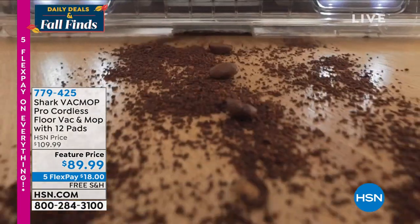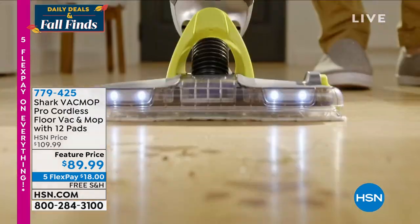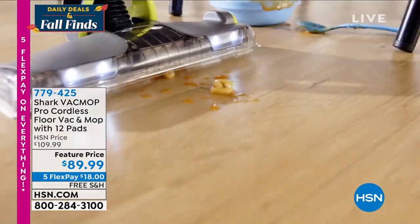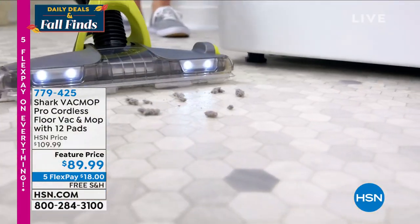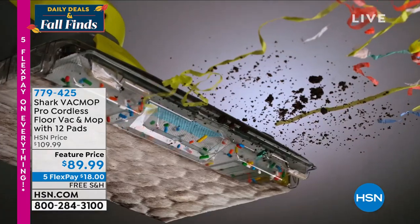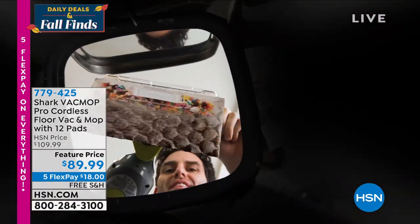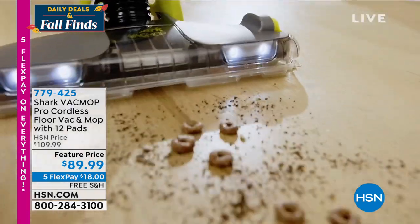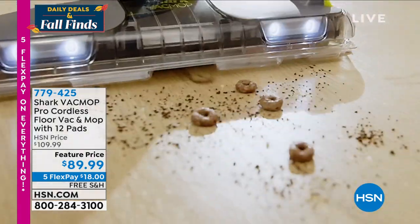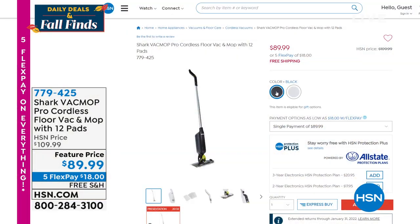Shark brings us the Vac Mop — the Pro Cordless Floor Vacuum and Mop. So if you spill popcorn or candy corn on the floor, you vacuum it up, and if something wet needs to be mopped up, you do that too — all with Shark. It's cordless, so you take it anywhere around your home. You're saving about $20, and it's on Five Flex.